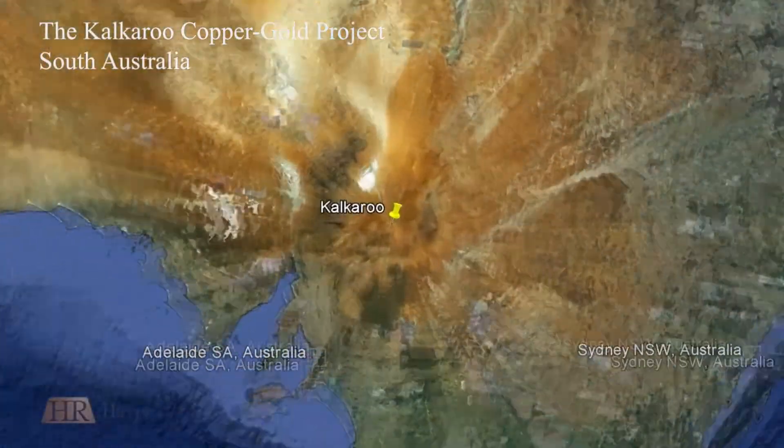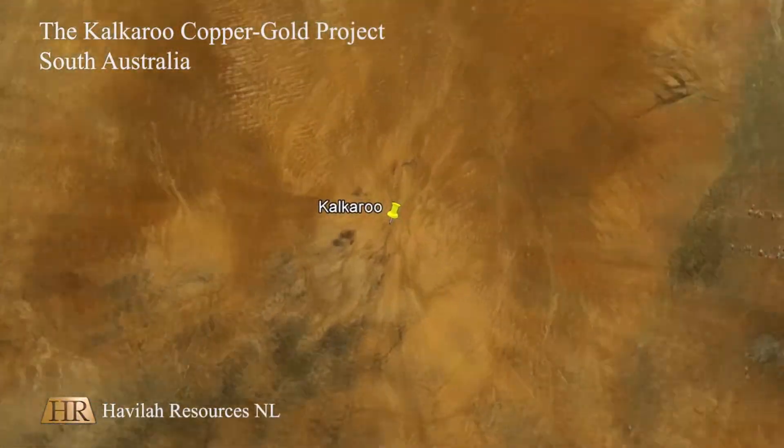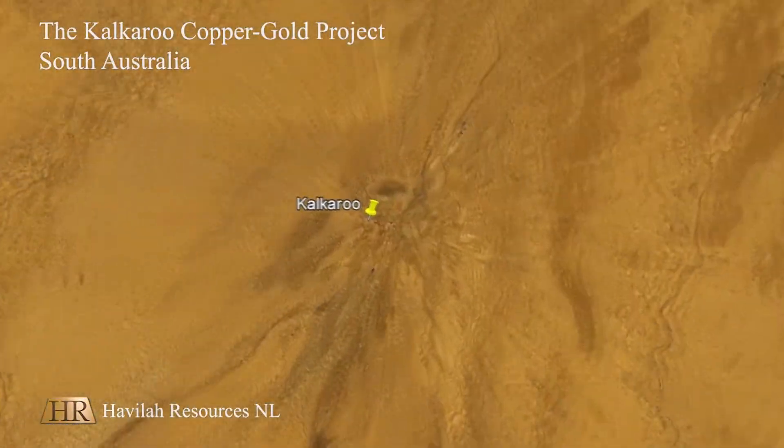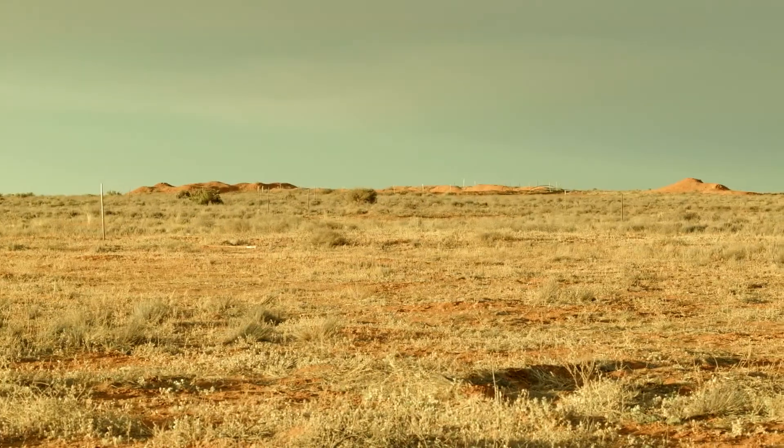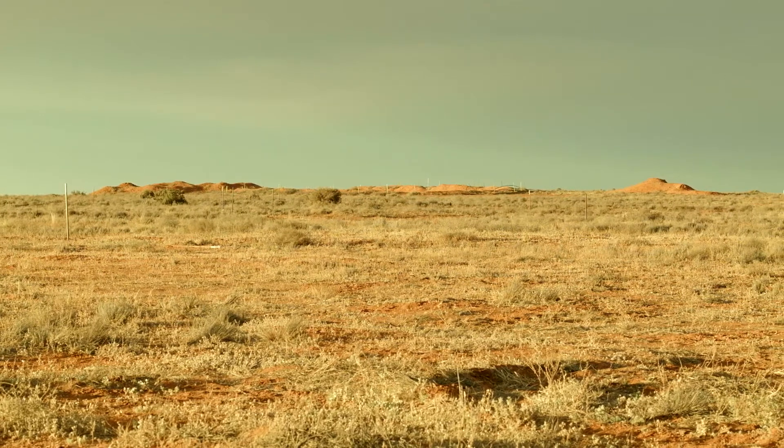Havilah's Kalkaroo project lies roughly 500 kilometers northeast of Adelaide and about 100 kilometers from Broken Hill. The area is semi-arid pastoral country and it's used entirely for sheep grazing.